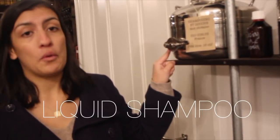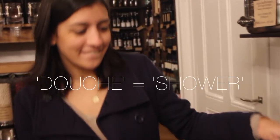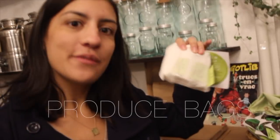Oh — absinthe! Zero waste absinthe! Is that seriously absinthe? Love the little skulls next to it. Some of our viewers were saying they didn't really like shampoo bars, but you can actually buy your shampoo in bulk here too. And that sign says 'douche' — in French, 'douche' just means shower, so people aren't just being rude!